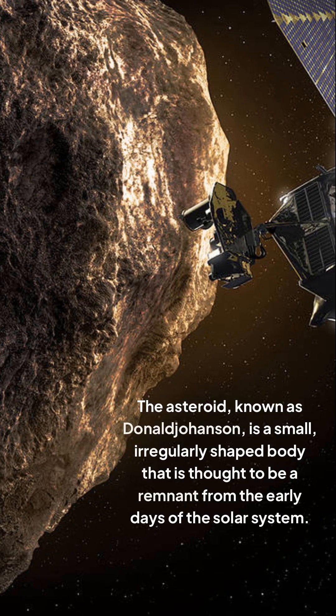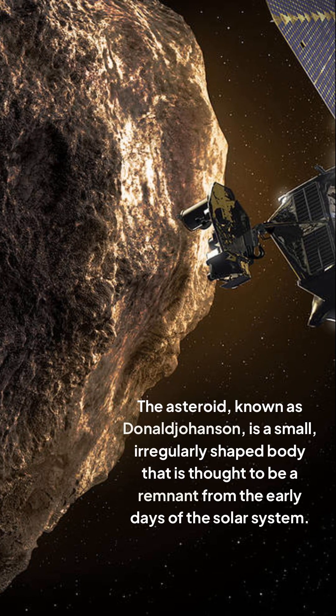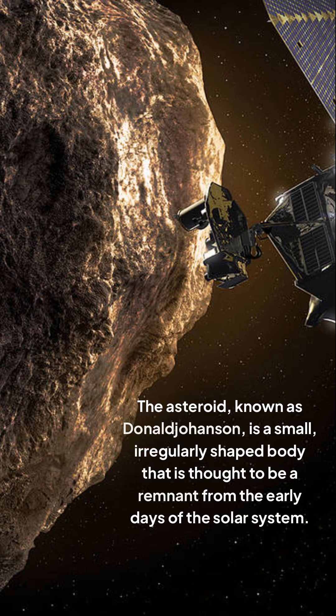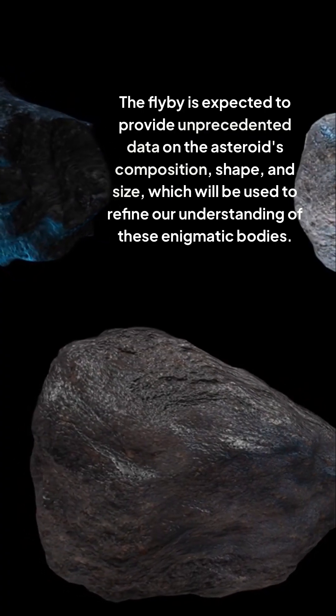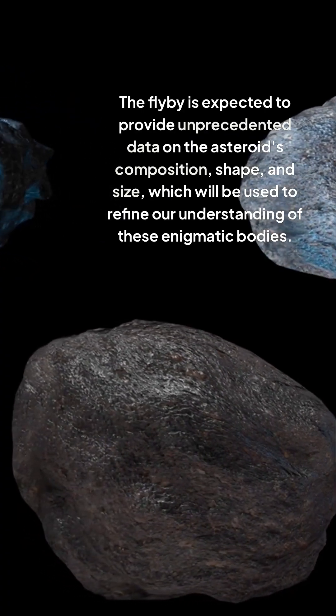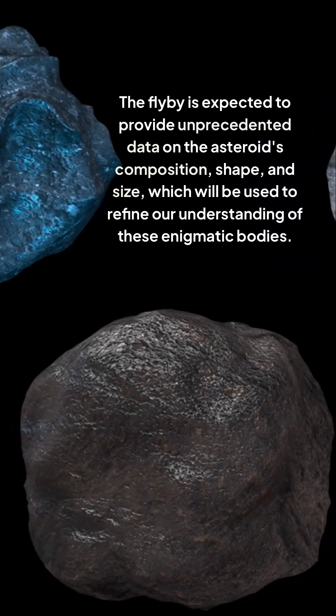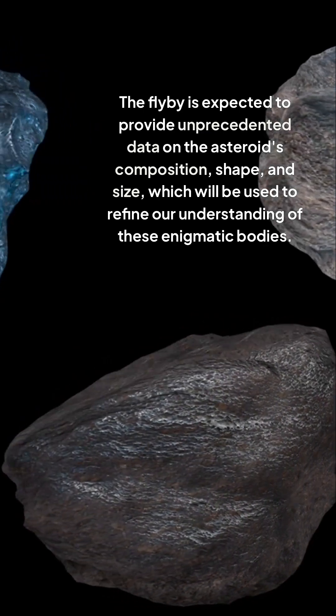The asteroid known as Donald Johansson is a small, irregularly shaped body that is thought to be a remnant from the early days of the solar system. The flyby is expected to provide unprecedented data on the asteroid's composition, shape, and size, which will be used to refine our understanding of these enigmatic bodies.